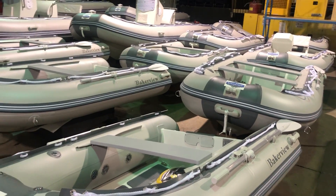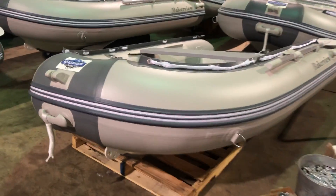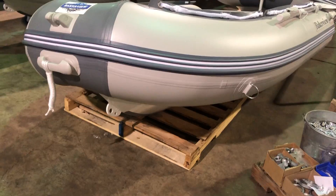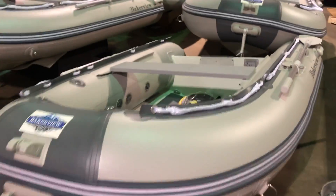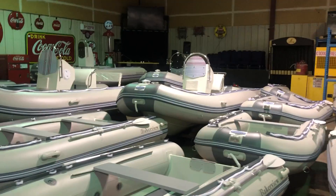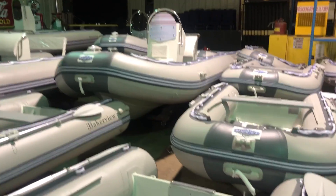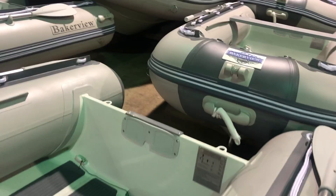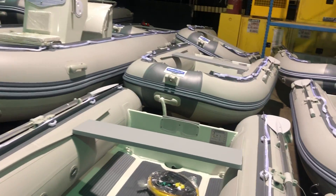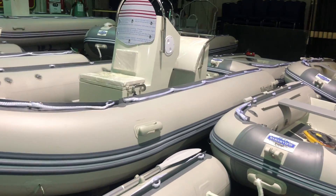These boats are fully outfitted with the little details. There's bow roller, tow anchors. We've got keel guards on every boat. On the smaller boats the seats are adjustable. On the larger boats we have centre consoles and a variety of different seating packages. You can see all the small boats have the outboard motor mounting pad. There's some of the big beautiful 16 foot boat there.